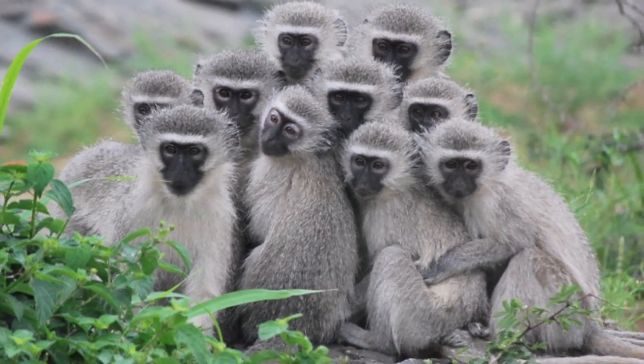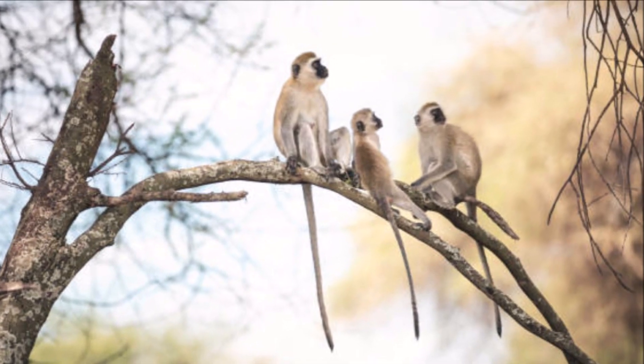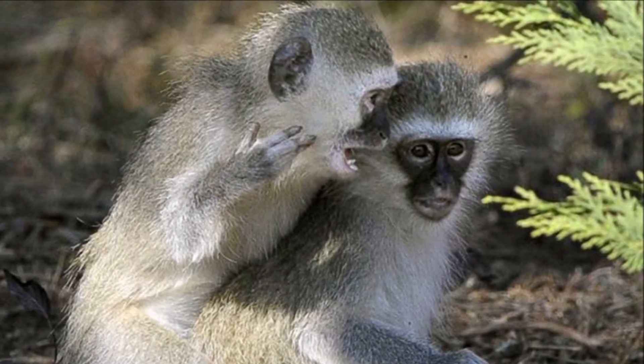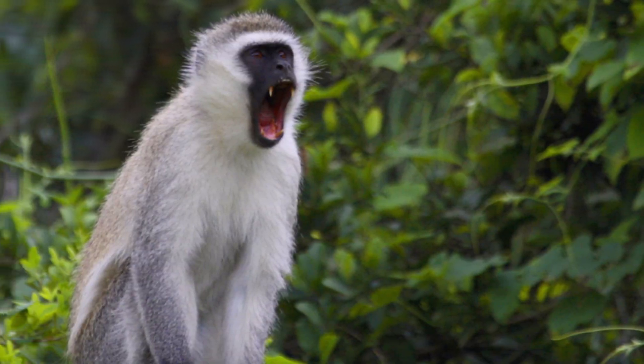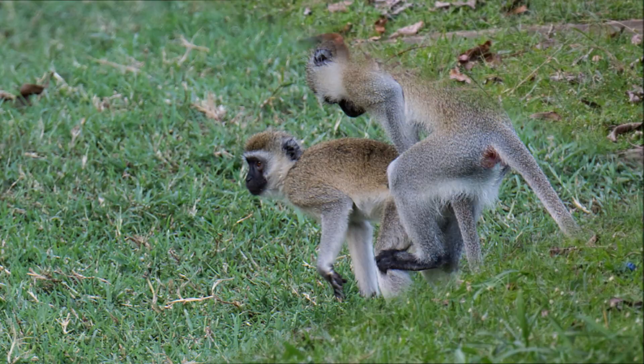Perfect monkeys live in social groups. They sleep together at night in tall trees. They have at least 33 different vocalizations used to communicate. These perfect monkeys have a mating system.